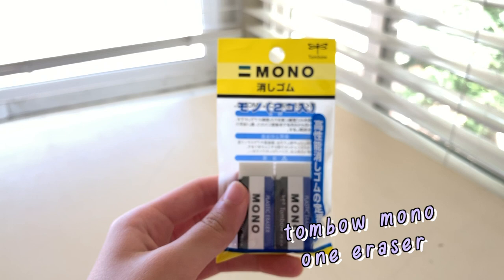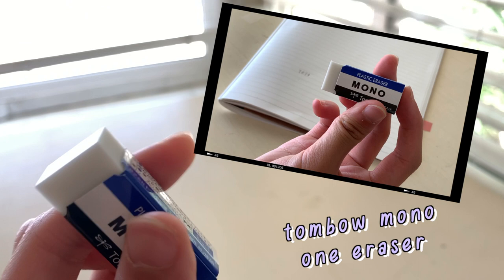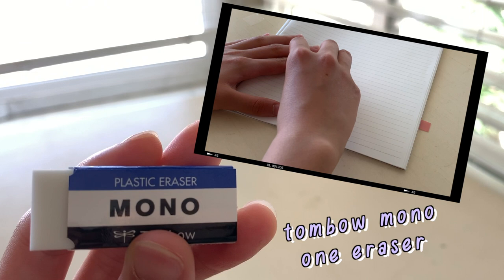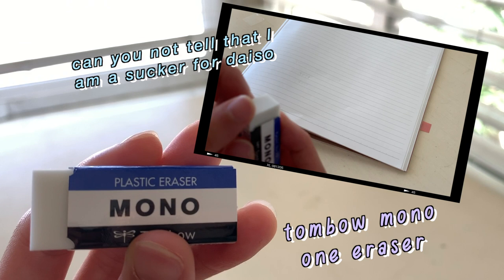What do you know — another Tombow Mono eraser, except this one is the regular eraser shape. They come with two for $1.50 at Daiso, which is a good deal compared to the fact that most regular sized ones are $3. So I feel like you're getting more eraser by buying it at Daiso, and it's still the same quality and even more compact.